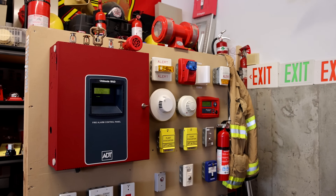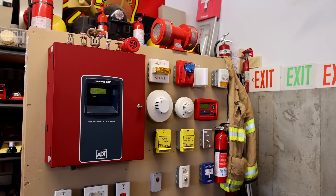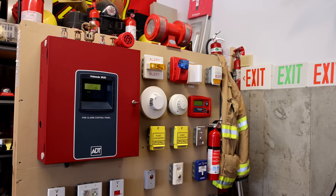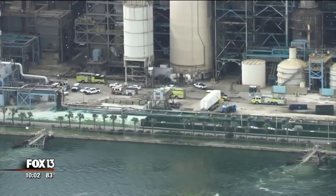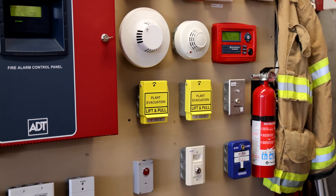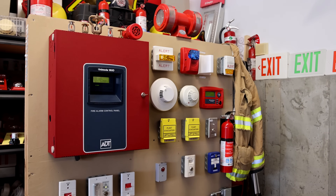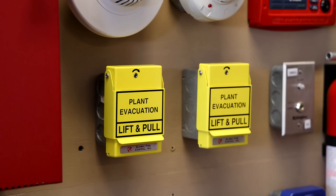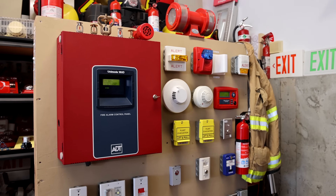Depending on the standard operating procedures and the situational information available, emergency services could have anything from a small to a large-scale response. As more information comes into a dispatching center, they can also notify government, non-government, and other agencies. When you pull one of these pull stations, these systems can also automatically trigger machines to shut down, doors to close, vents to either open or close, and other actions based on the needs of the facility. Pulling one of these can get the ball rolling when it comes to emergency procedures, making these pull stations a great asset for dangerous facilities.